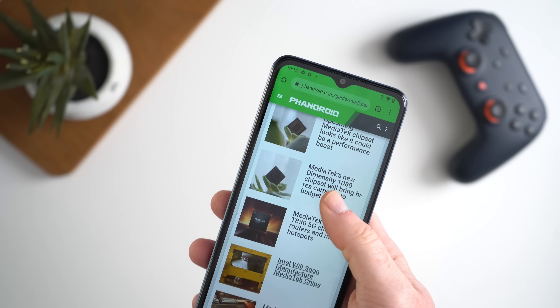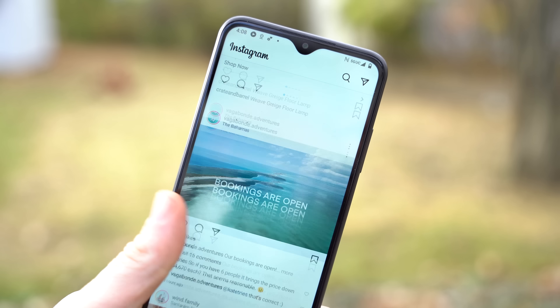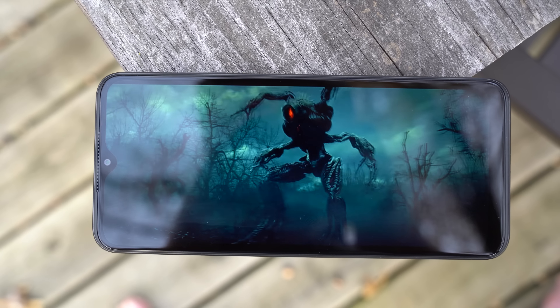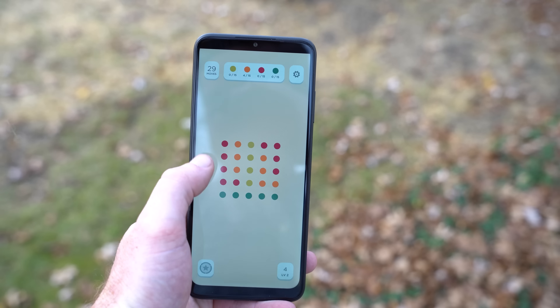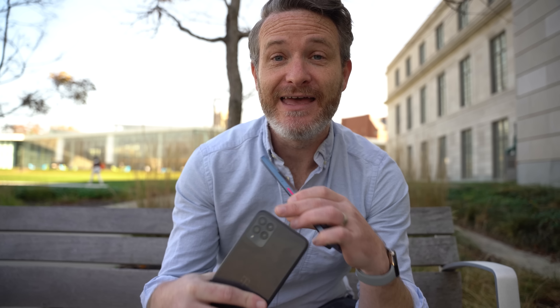Both smartphones are powered by a MediaTek Dimensity 700 chipset, which allows them to connect to T-Mobile's 5G network. And even though the price points are incredibly low, they still deliver a well-balanced user experience so that you can keep up with your social media feed, watch movies on your favorite streaming service, or even be productive by setting a new high score on your favorite game. The phones also feature large HD displays, a triple and a quad camera setup on the back, and large enough batteries for these devices to last two full days on a single charge. But since this video is about 5G, let's see what kind of speeds we can get on this MediaTek powered device.